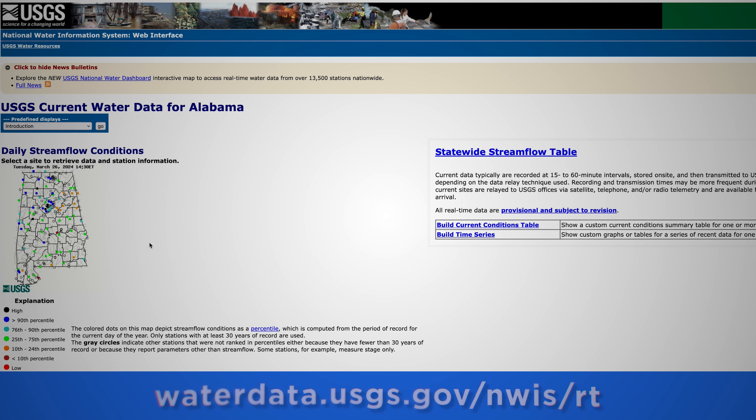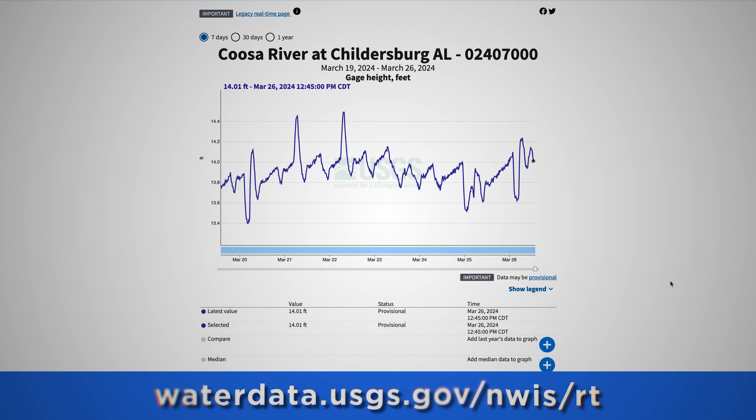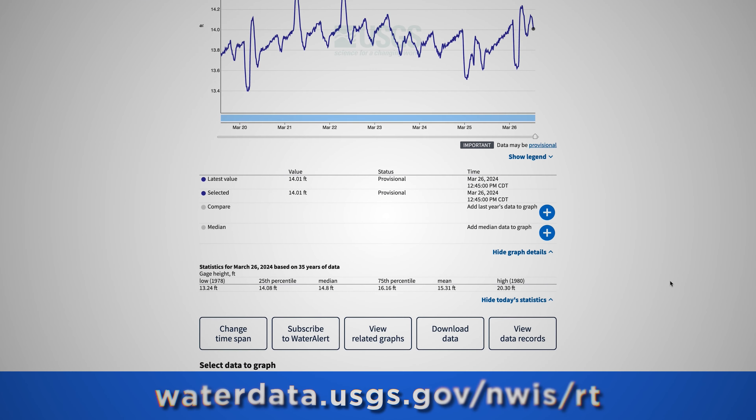If you're looking to get on some skinny water or float the Coosa below Jordan Dam, be sure to check the USGS stream gauge and/or dam release schedule in your neck of the woods. It's important to stay hydrated and aware of your surroundings, especially if you're enjoying an adult beverage or two on the river.